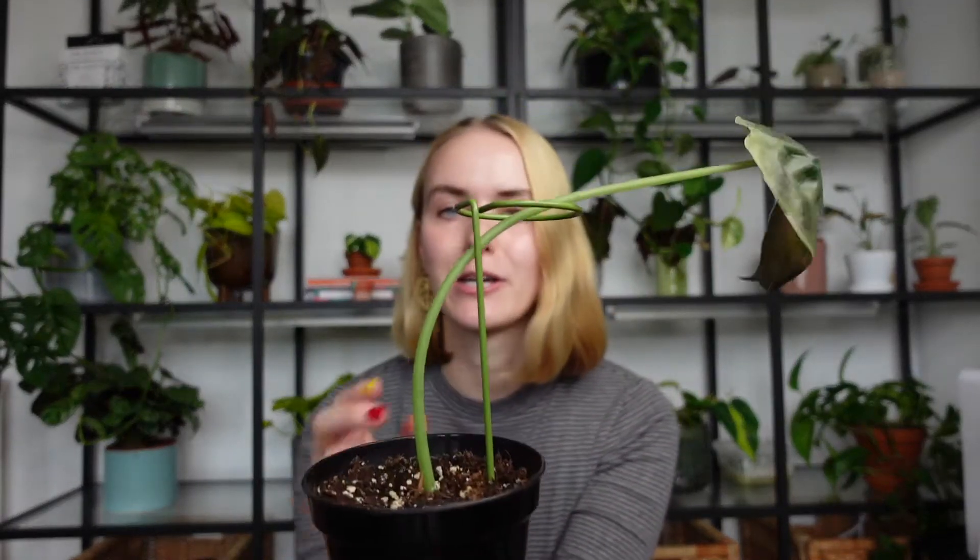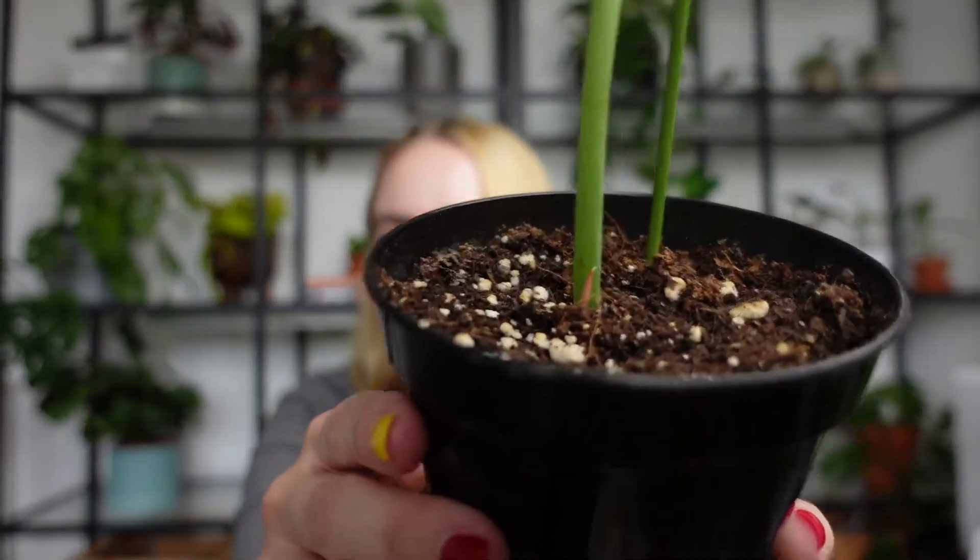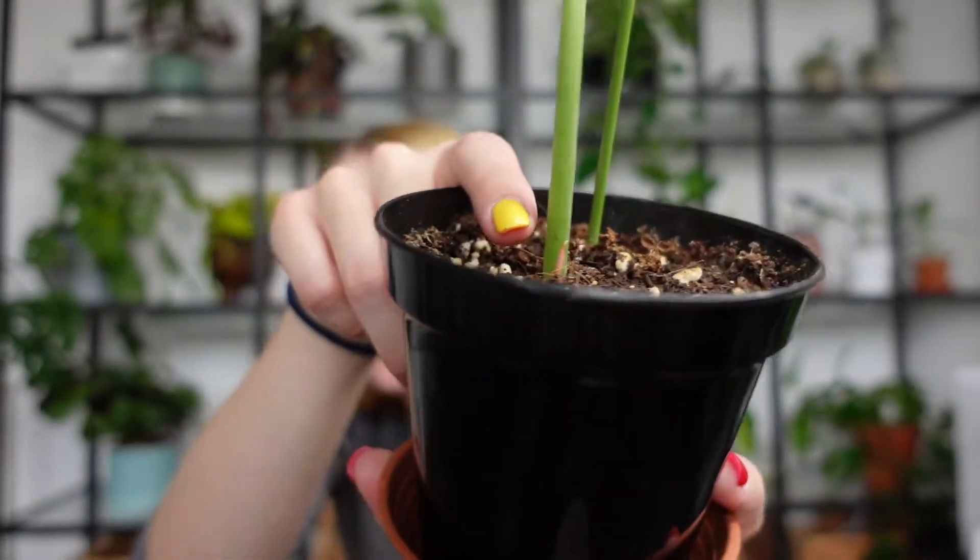I saved the best for last, because this plant is definitely the saddest plant in my collection — it is my Alocasia cuprea. I already bought it when it looked like this. I got it really cheap as a rehab project, so it's not 100% my doing, but it definitely looks like the saddest little plant I have ever seen. It can't even stand up on its own, so the guy that sold it to me had to put a little support around it. Good news though — I recently noticed we've got a little growth point coming in, so some things are happening. It's probably going to take a while before it looks like a proper plant again.